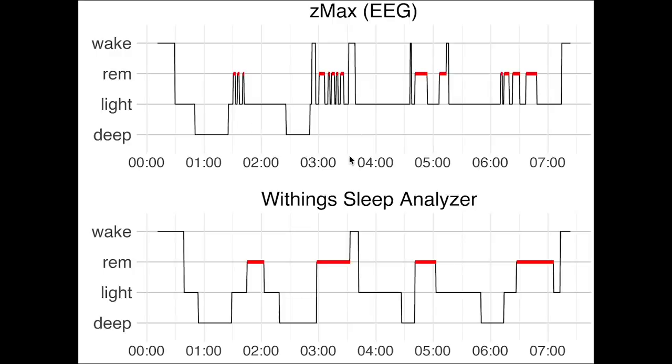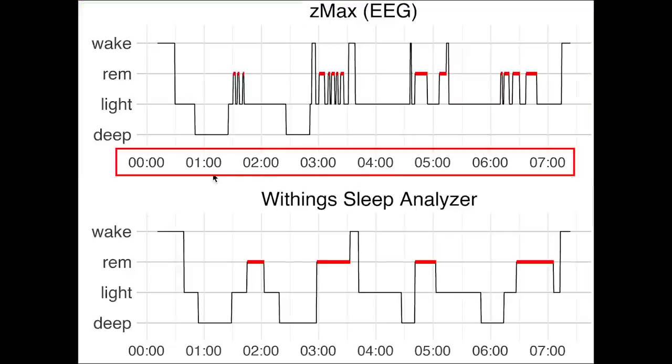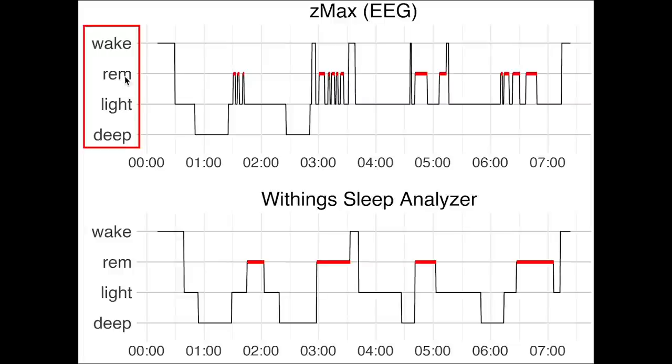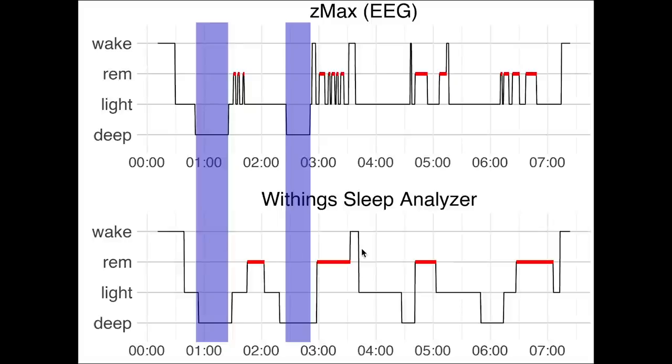Here we see the first night I recorded. On top we see the sleep stages recorded using the EEG device, with time of night on the horizontal axis — I went to bed a little after midnight. On the vertical axis we have the different sleep stages: deep sleep, light sleep, REM sleep, and awake. On the bottom is a similar plot for the sleep stages recorded by the Withings sleep analyzer. Looking at deep sleep, marked in purple, we see quite good overlap. Both deep sleep segments were indeed also marked as deep sleep by the sleep analyzer.